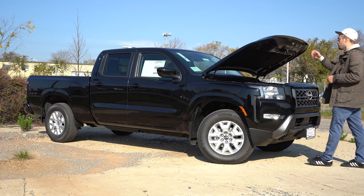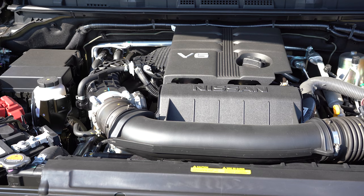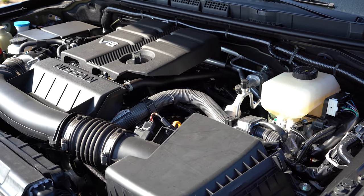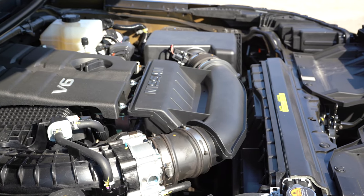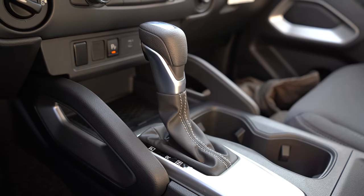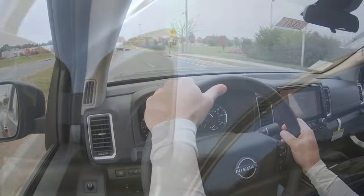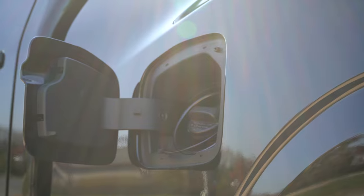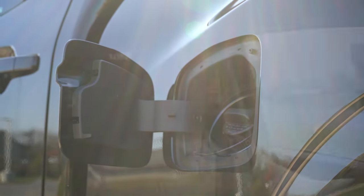Regardless of configuration, the powertrain is the same: a 3.8-liter direct-injected V6 putting out 310 horsepower at 6,400 RPM and 281 lb-ft of torque at 4,400 RPM. Power goes to the rear or all wheels through a nine-speed automatic. Zero-to-60 comes in at approximately 7.5 seconds. MPG is 18 city / 24 highway for rear-wheel drive, and 17 city / 22 highway for four-wheel drive.